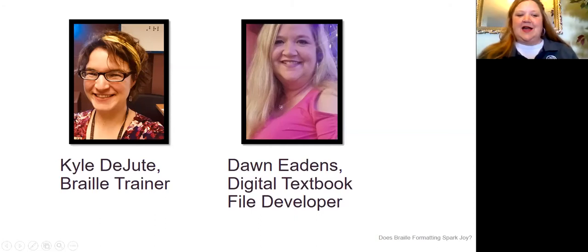And my name is Dawn Eatons. I am a digital textbook file developer with the American Printing House for the Blind, and there's also a picture of me. I am also a Caucasian woman with long blondish brown hair and always a bright welcoming smile.